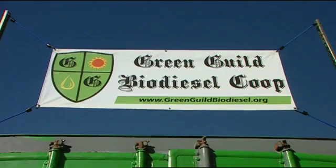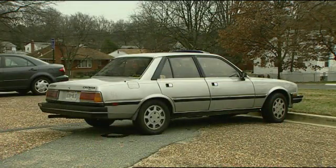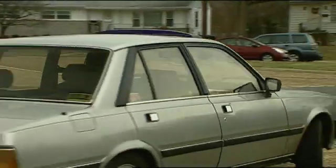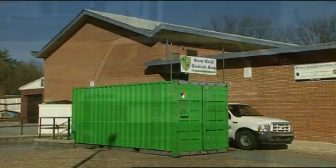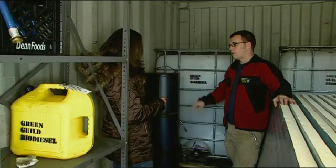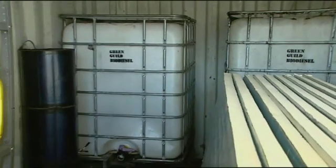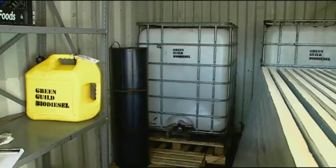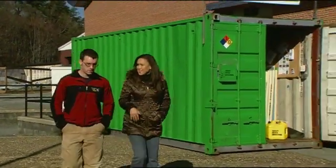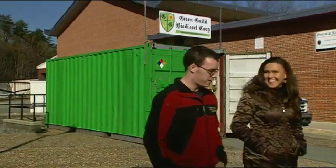Until they can build their own processing space, Schwartz's co-op purchases biodiesel from a local distributor. But their eventual goal is to be producing it on their own and really demonstrate sustainability in that way. He also hopes to turn a bright green container box into a 24-hour fueling station, with pumps and hoses on one side. Each one of these storage tanks can hold up to 300 gallons of biodiesel, making it regularly available in an area that currently has no station selling it.